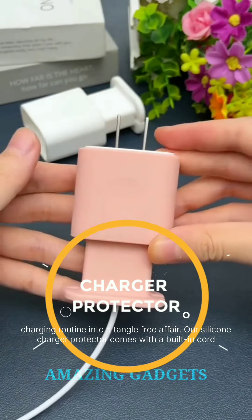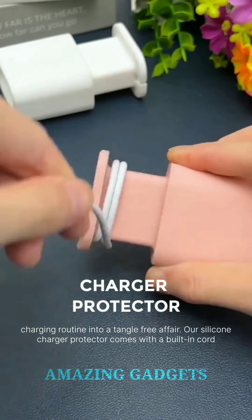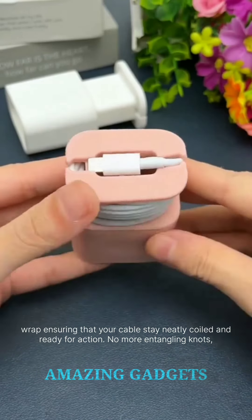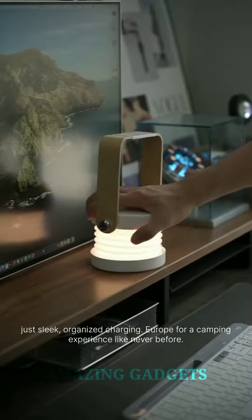Transform your charging routine into a tangle-free affair. Our silicone charger protector comes with a built-in cord wrap, ensuring that your cables stay neatly coiled and ready for action. No more entangling knots, just sleek, organized charging.